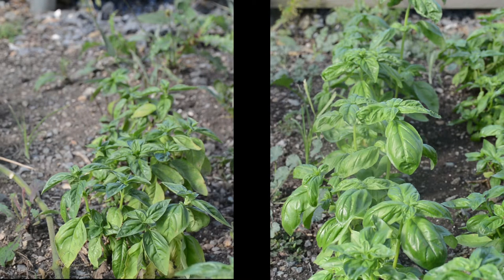This root stimulator fluid is particularly effective for leafy greens — things like basil, kale, lettuces, and collards. We focused on those and also ran trials on peppers and tomatoes this year.